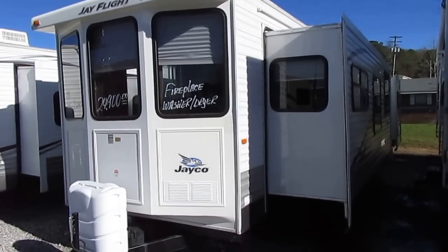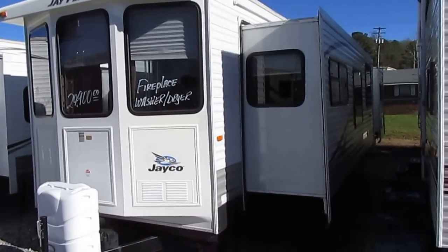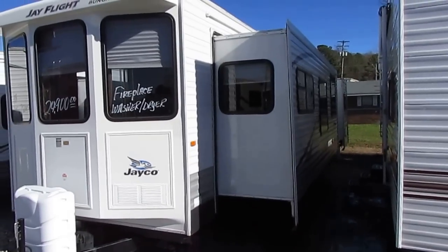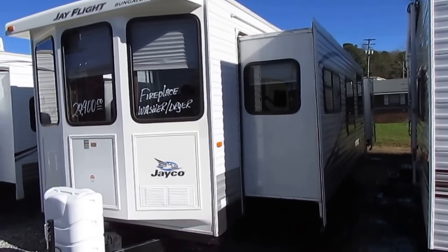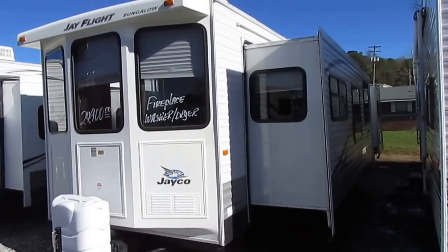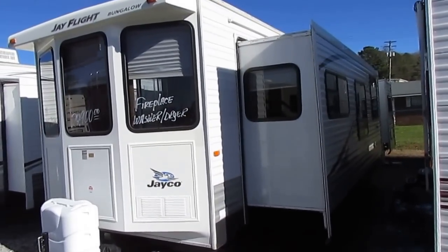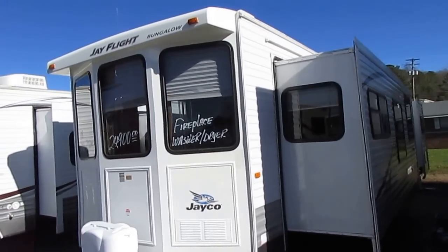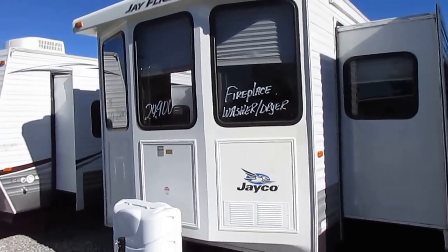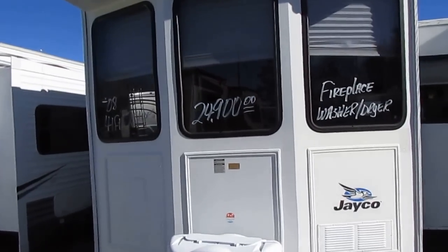This is a self-contained destination trailer, or park model as some people call them. It's got gray water, black water, and fresh water holding tanks. Technically it's a destination trailer, but a real park model is about 16 feet wide — this is eight and a half feet, so it's legal to tow anywhere in the United States without a permit. 41 feet long, it's a 40 FLR with two big slide-outs.